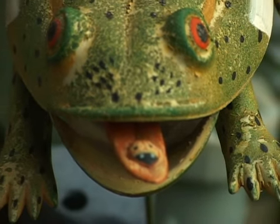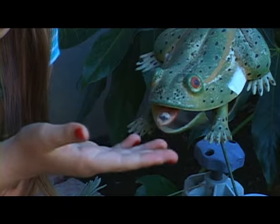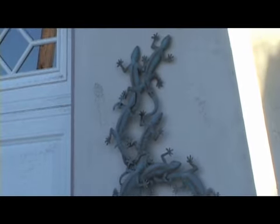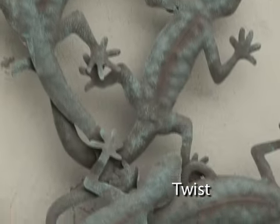This is a frog with a ladybug on its tongue named Eatster. He loves to eat ladybugs and hunt for eggs on Easter. Come on, Easter — eat the ladybug! This is a group of geckos that I named Twist. They love to twist and climb on each other and they're also brothers and sisters.